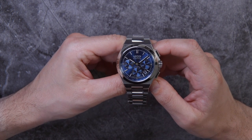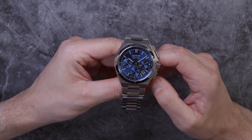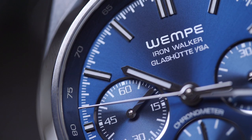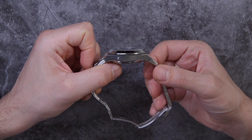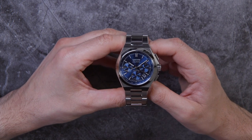This is a review of the Wempe Iron Walker Automatic Chronograph, and it's a beautiful timepiece. Wempe is a German watch retailer. They have one location in the United States in New York City, and a lot more locations in Germany. For the last several years they have been producing their own watches in addition to selling watches by other brands such as Rolex and Patek Philippe, so they're an authorized dealer of many popular watch brands as well as a manufacturer themselves.